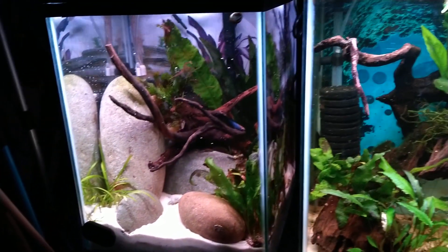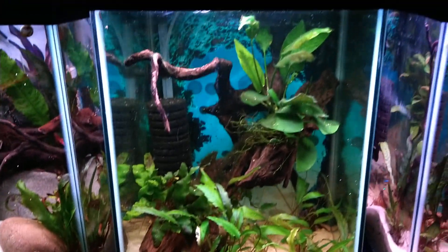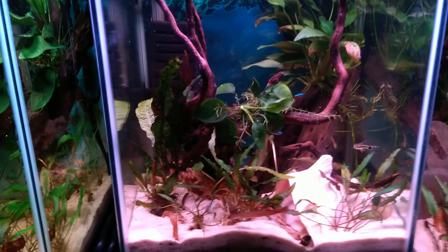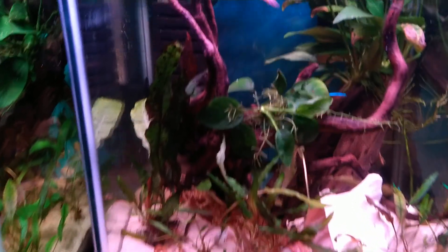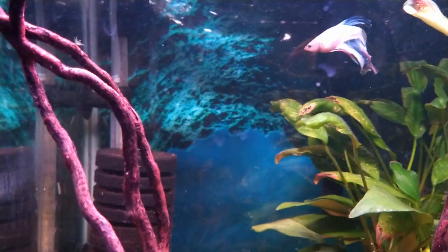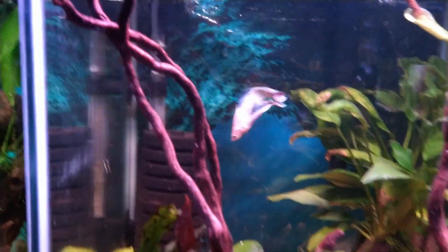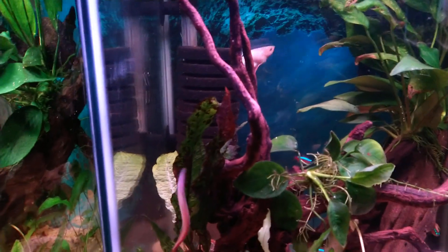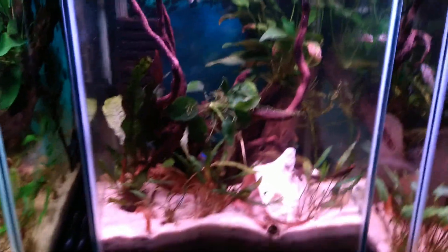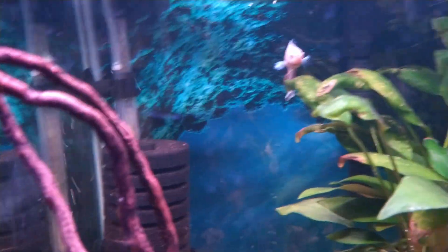Some have not changed, that one hasn't changed, not much difference there. This one I moved around a little bit and also moved one of my bettas. He's up there. It used to be over in the five. I moved him over to the ten last night and he seems to be happy. He's getting old, but there's more room for him and he is big. So anyway, that's the ten he's in. We'll go close up on him.